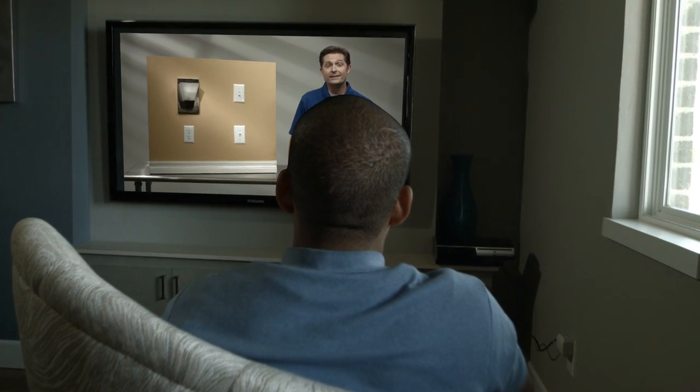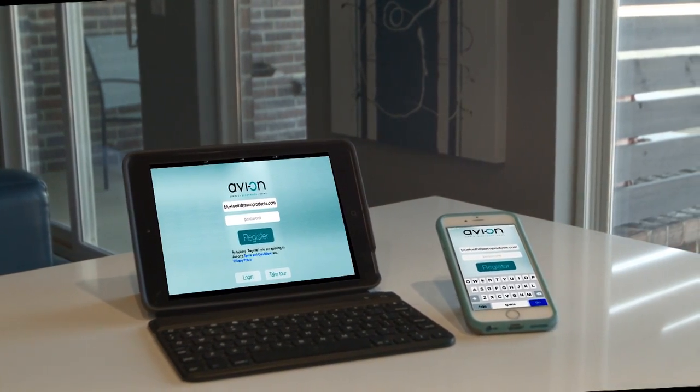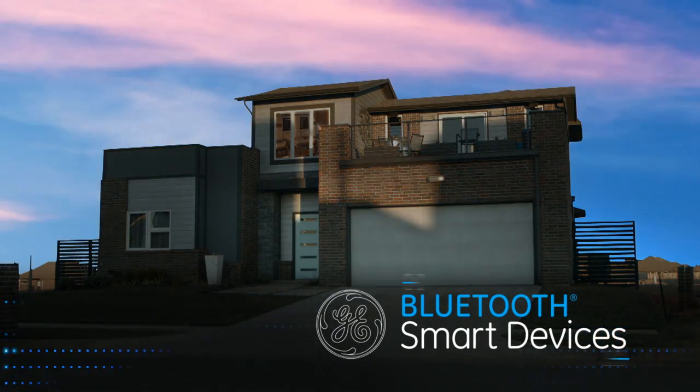Easily maintain control over your home using the app to adjust schedules to suit your needs. Live life smart with GE branded Bluetooth products.